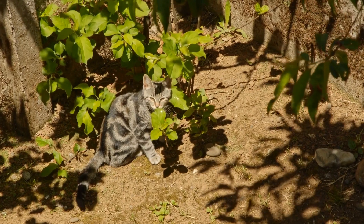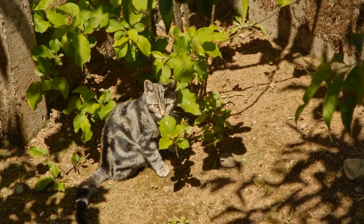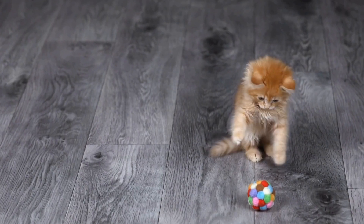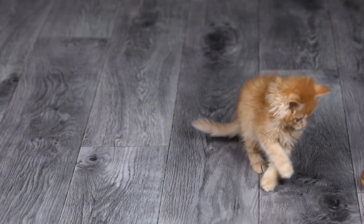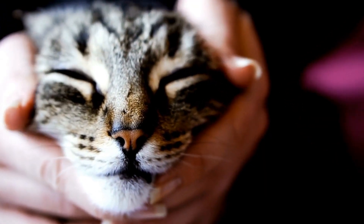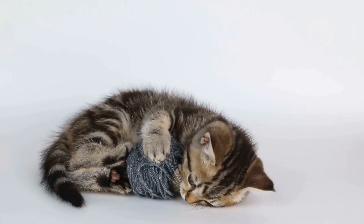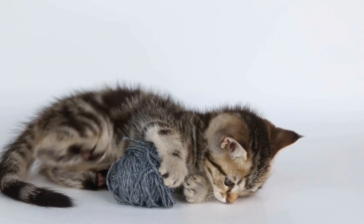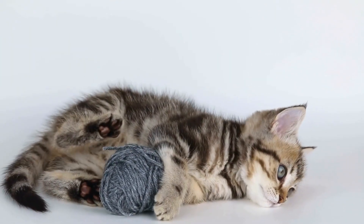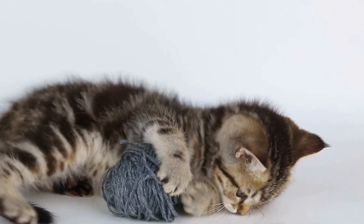Hide-and-seek is not just a game for cats — it also benefits them in various ways. It provides mental stimulation, preventing boredom and destructive behavior. Moreover, it improves their physical fitness as the game involves running, leaping, and climbing. Playing hide-and-seek with their human companions enhances the bond and trust between cats and their owners, creating a positive and fun-filled environment for both parties.